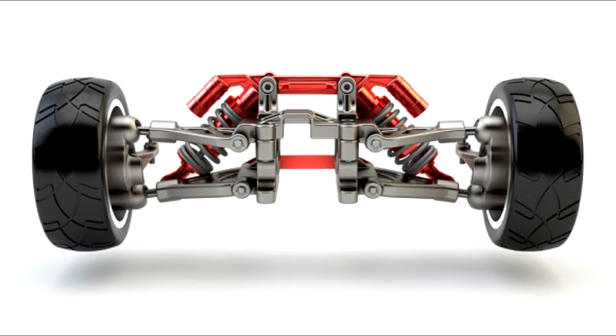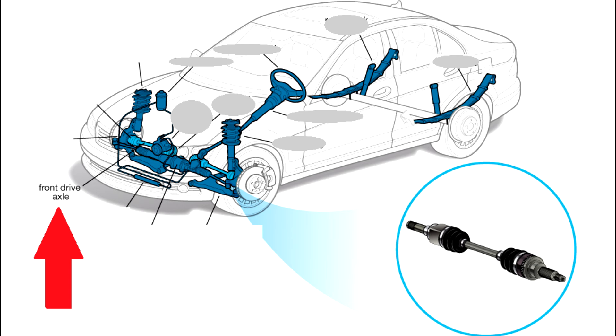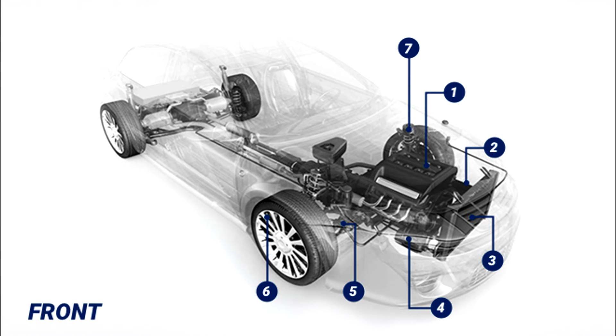Number six: Front axle. Part of the suspension system, the front axle is where the front wheel hubs are attached.